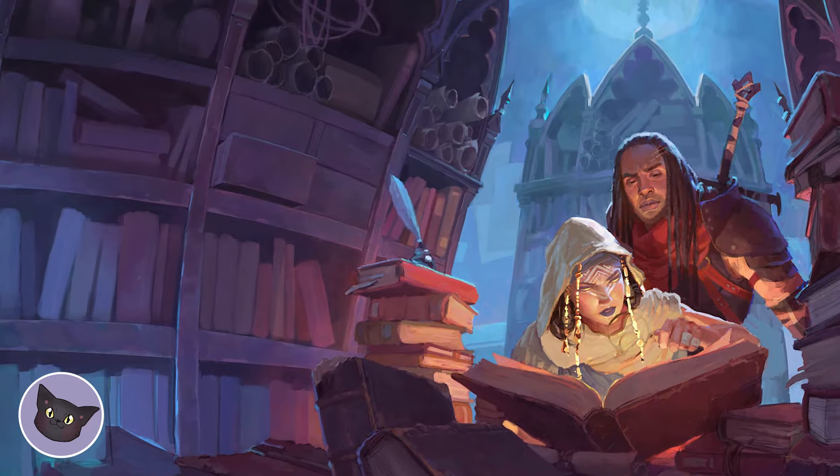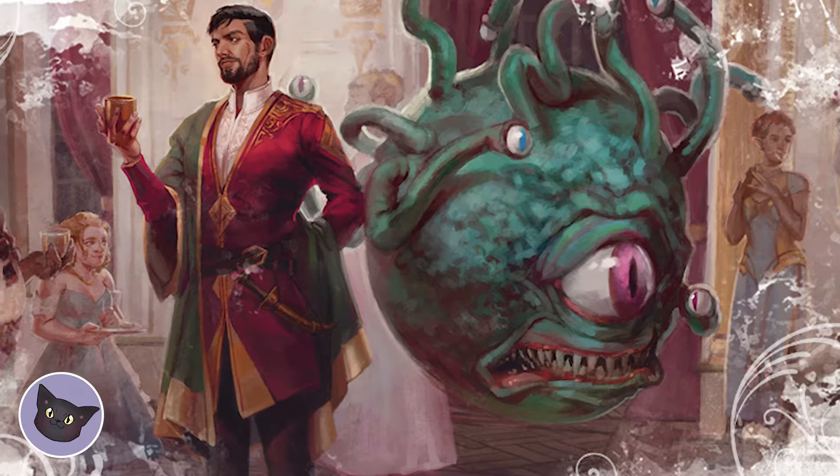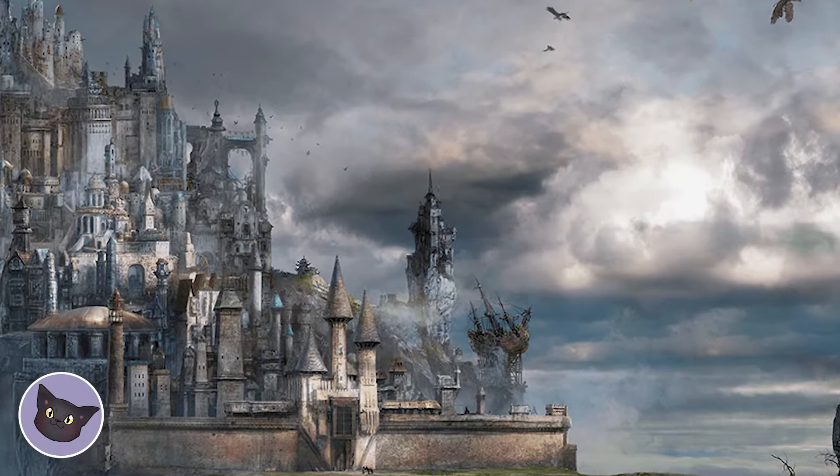First up is Candlekeep Mysteries. This adventure book consists of 17 one-shot adventures, perfect for getting your feet wet in the world of D&D. From solving murders to exploring haunted castles, there's something for everyone in this book.